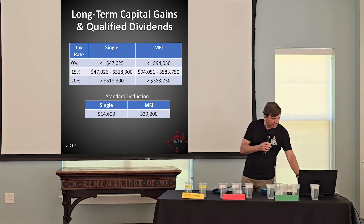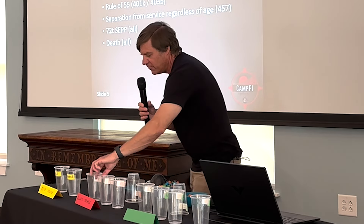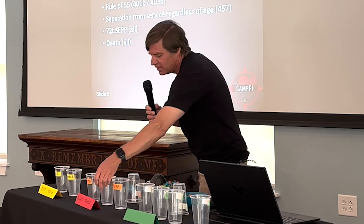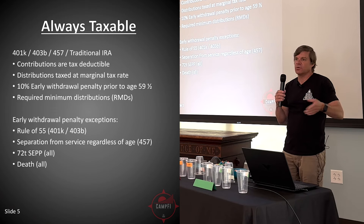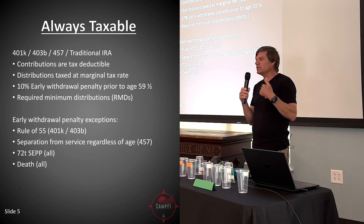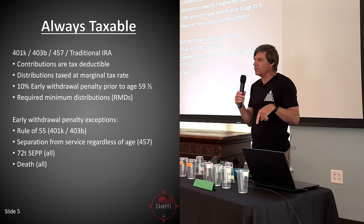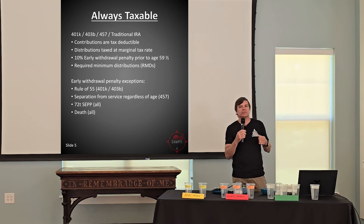The next area is always taxable — your 401k or 403b, potentially a 457, and your traditional IRA. The key items: contributions going in are tax-deductible or not taxed through payroll. All gains accumulate with no tax, but when you take distributions, they're taxed at your regular income tax rate — you don't get the benefit of long-term capital gains rates. There is a 10% early withdrawal penalty if you're not over age 59 and a half, and there are required minimum distributions because the government wants their share eventually.